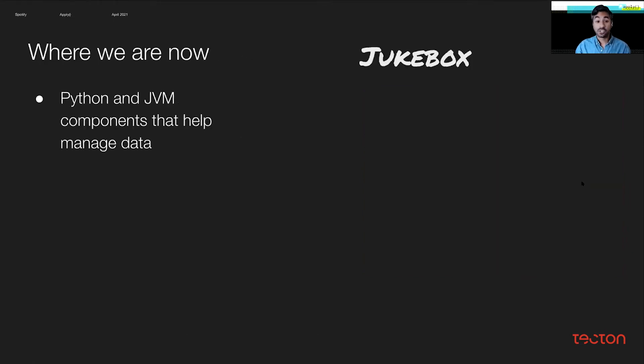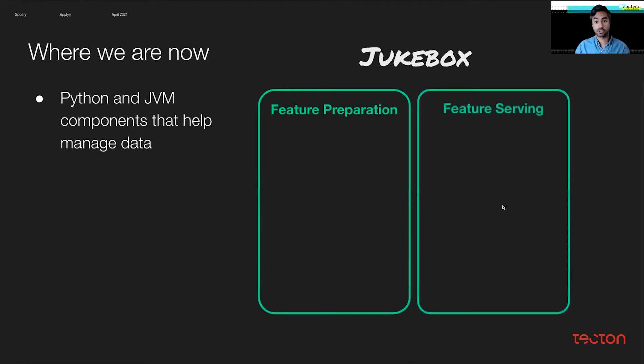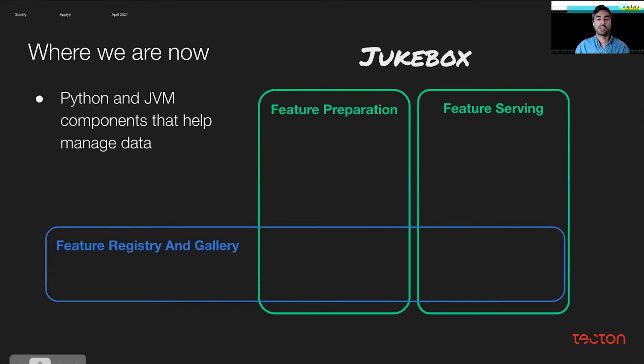So where are we now? Enter Jukebox. Jukebox is a collection of Python and JVM components that help manage data throughout the ML user journey. They can be scheduled using a data scheduler to execute on their own, leading to a decentralized management of features. Jukebox helps with collecting, loading, and reading features during feature training and model serving. The starting point is the feature registry, which is a single source of truth for features and helps maintain a single concept of a feature that spans both offline and online.